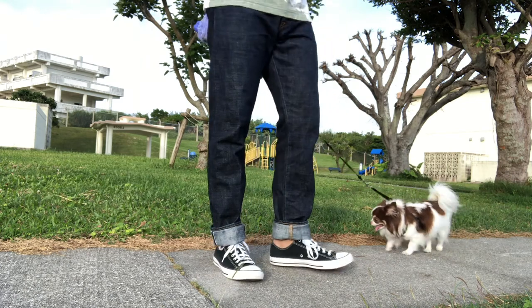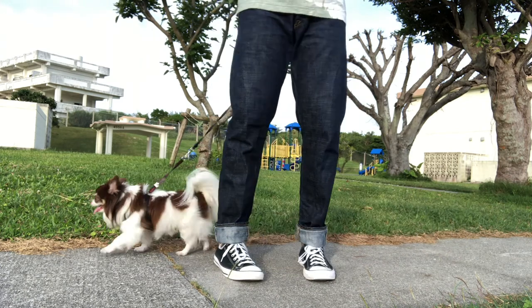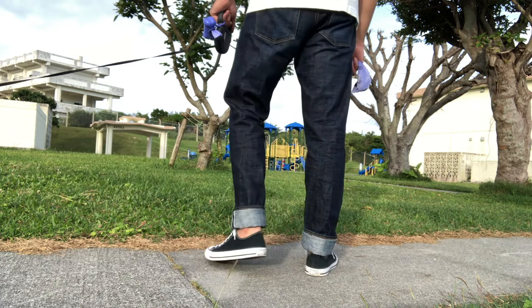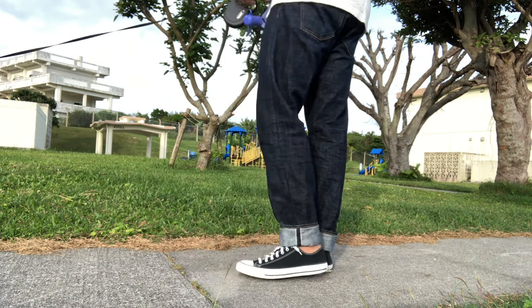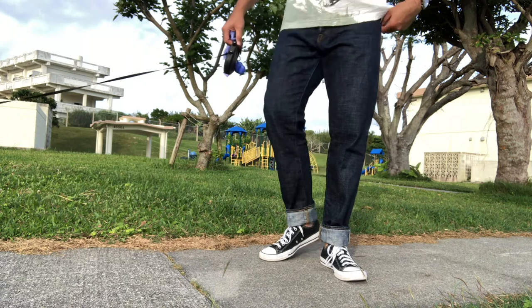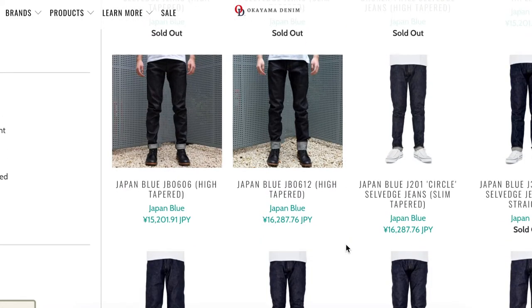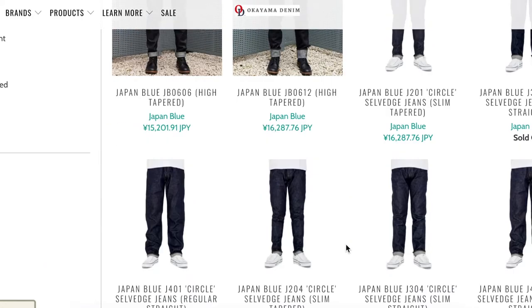You can still purchase this jean. As of mid-May 2021, they're out of stock but you can still order it. Reviews from people who ordered from okayamadenim.com mention great service and fast delivery. Right now it's running around 16,700 yen, which is about 150 US dollars. I think you won't be disappointed if you purchase it from them.